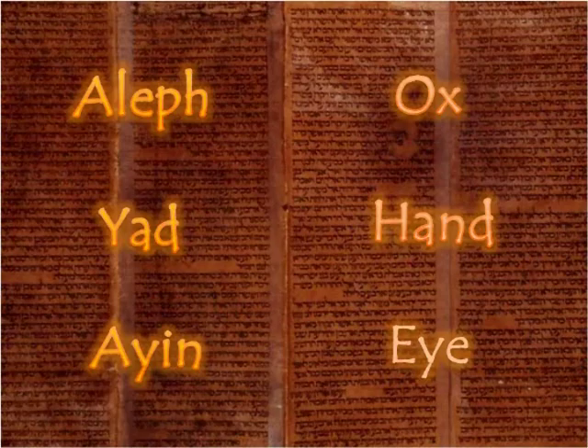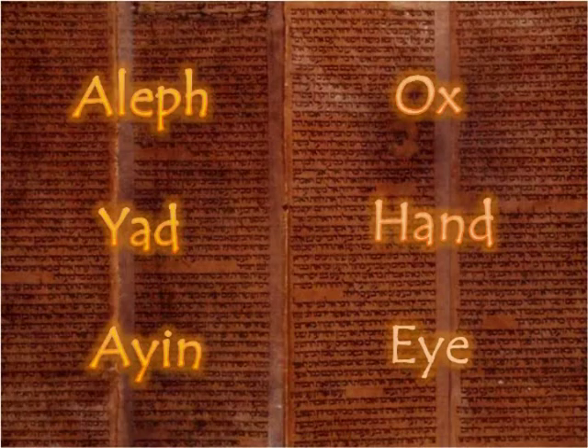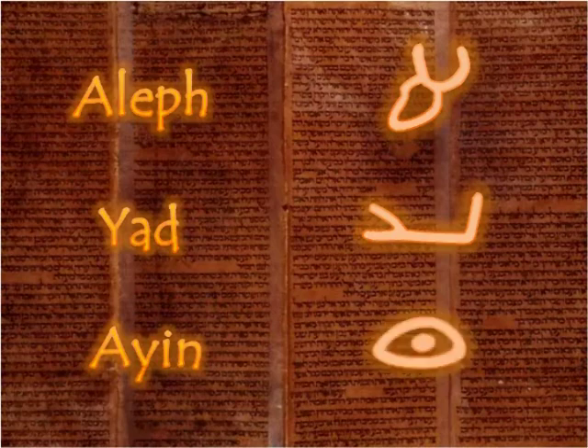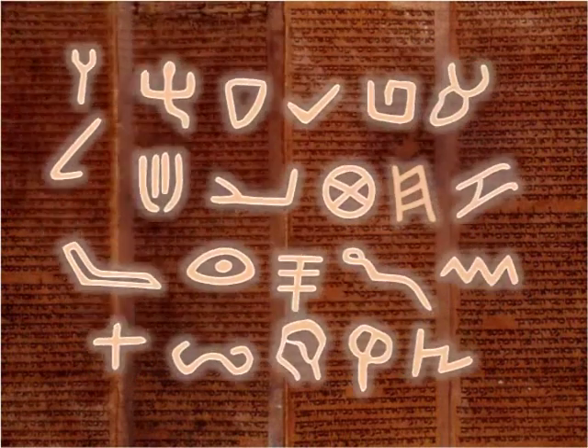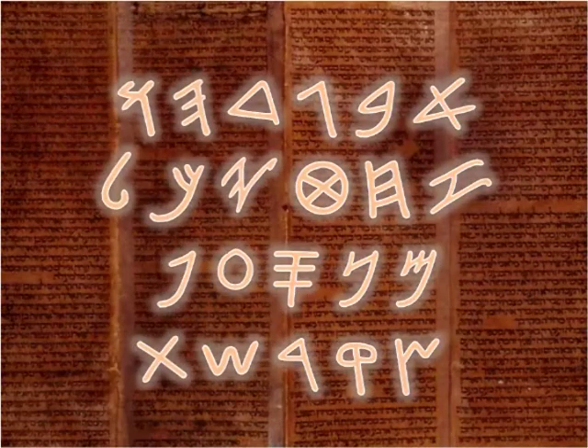Dr. Gardiner found that the letters in these ancient Sinaitic inscriptions were pictures of the very names of the Hebrew letters. The image of an ox head was the letter Aleph, the image of a hand was the letter Yad, and the image of an eye was the letter Ayin. This relationship between the pictograph and the names of the Semitic letters, Dr. Gardiner proposed, proved that this was the precursor to the previously known Phoenician Old Hebrew alphabet.